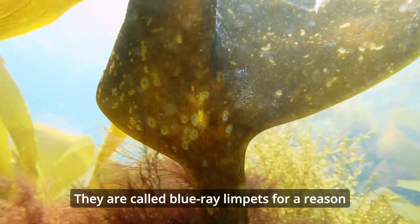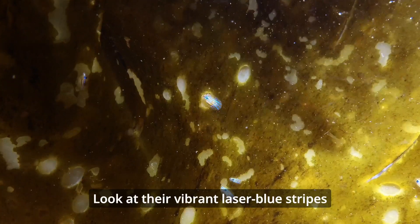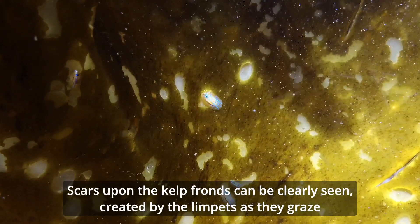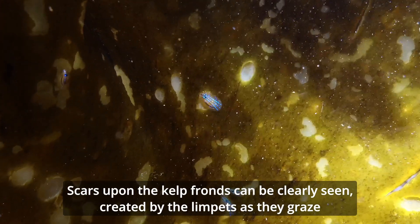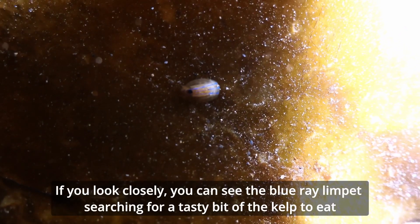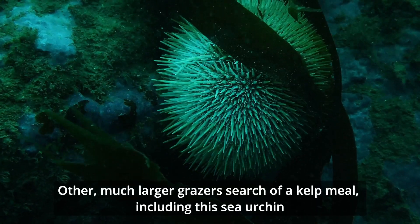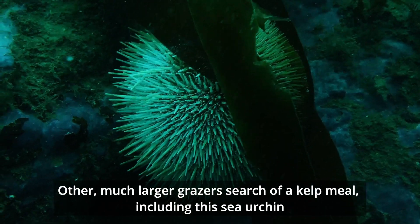They are called blue ray limpets for a reason — look at their vibrant laser blue stripes. Scars upon the kelp fronds can be clearly seen, created by the limpets as they graze. If you look closely, you can see the blue ray limpets searching for a tasty bit of kelp to eat. Other, much larger grazers search for a kelp meal, including this sea urchin.